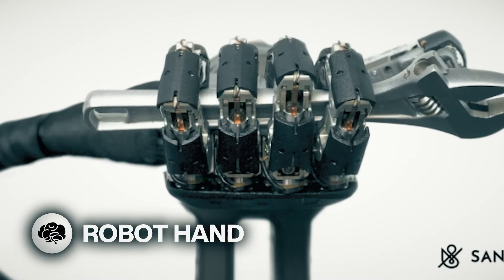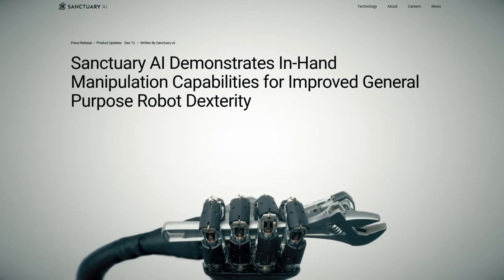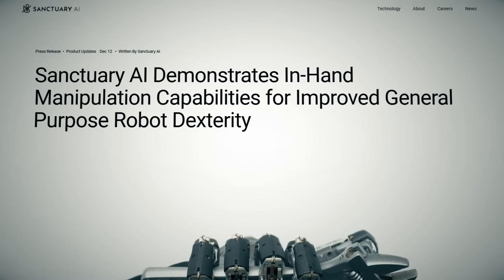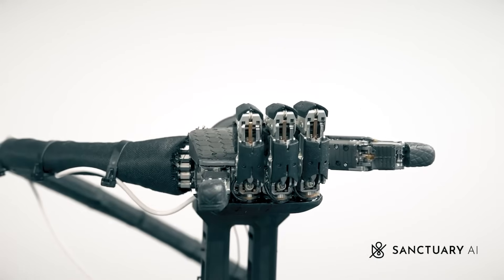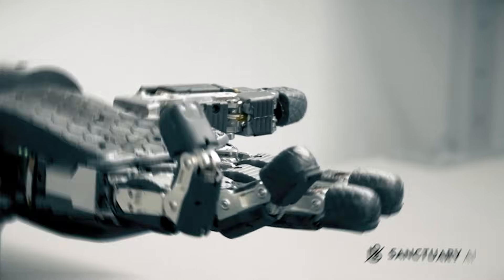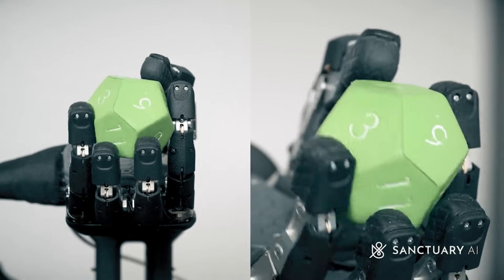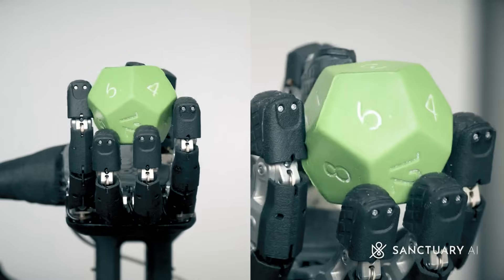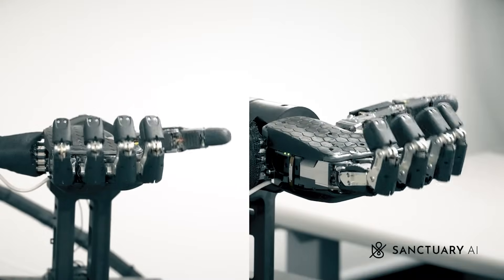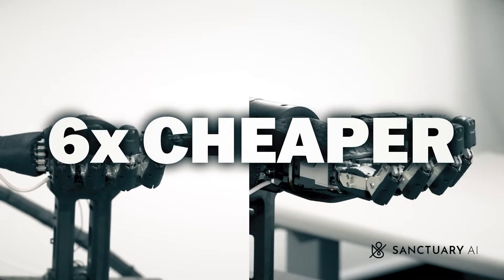Let's talk robot hands. Using mini hydraulic valves, Sanctuary AI created a robotic hand with 21 degrees of freedom that can perform in-hand manipulations. The hydraulic valves offer higher power density than cables and electromechanical systems and provide unmatched capability related to speed, strength, cycle life, controllability, heat management, and impact resistance.